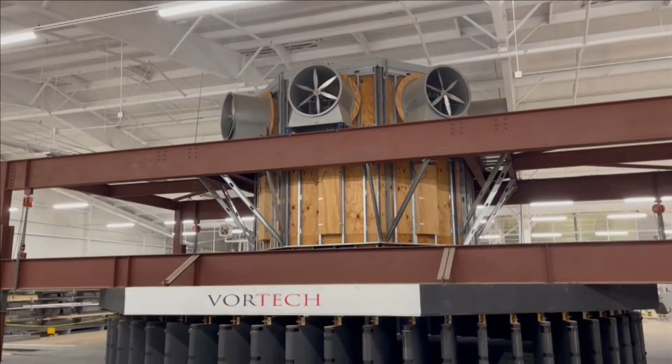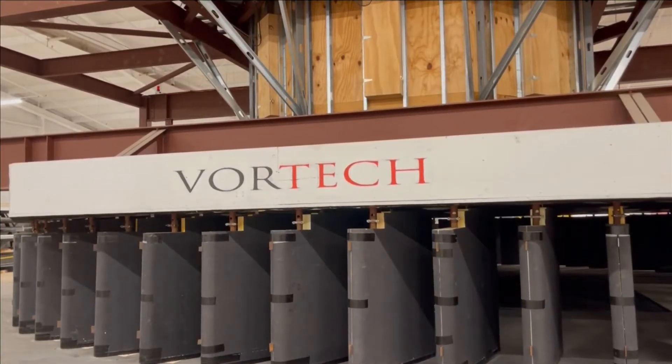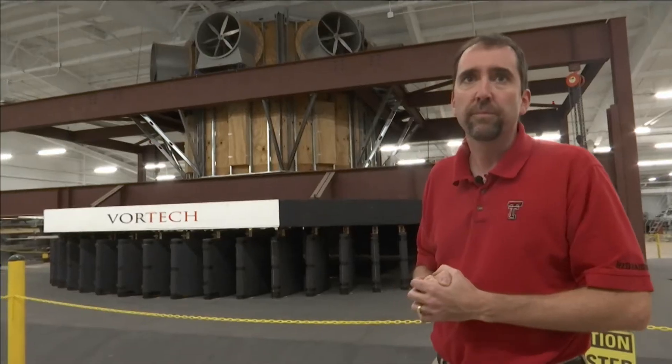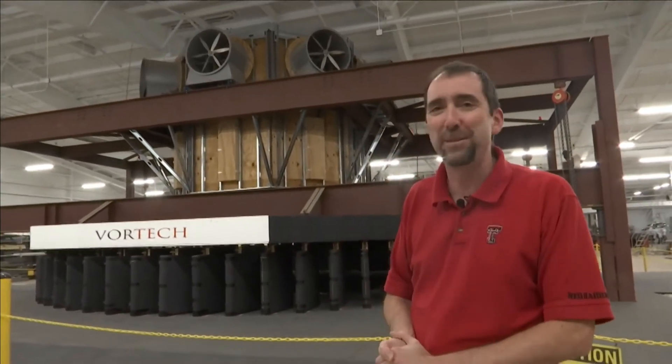This is the vortex chamber. By adjusting the fan speed and adjusting the louvers here, we can get pretty much any type of vortex simulated. So you make mini tornadoes in there? Yeah, we make mini tornadoes that we can actually stand in and observe.